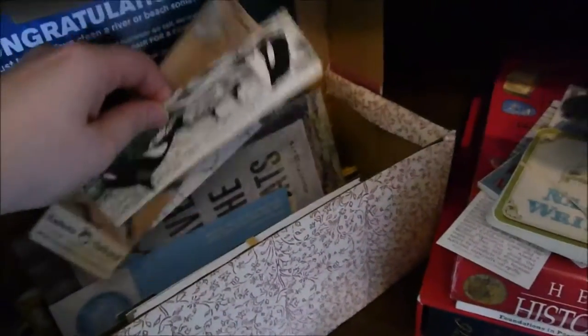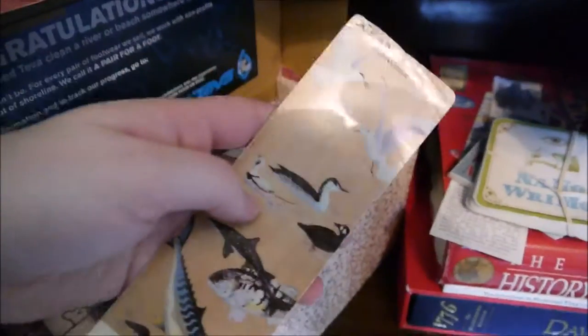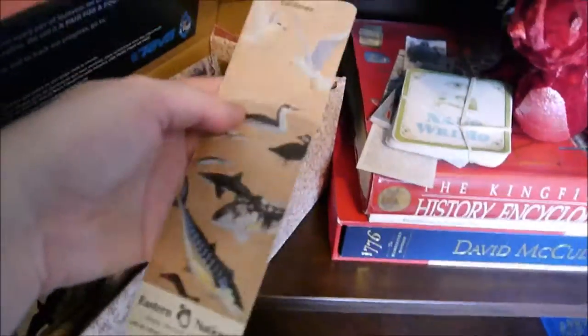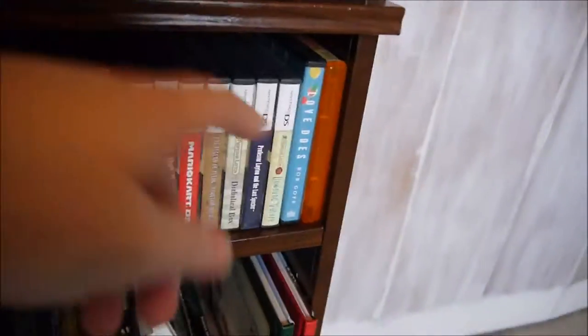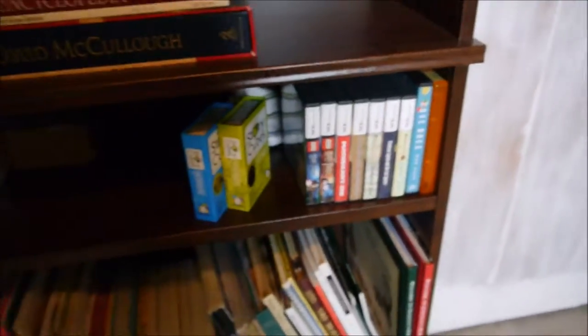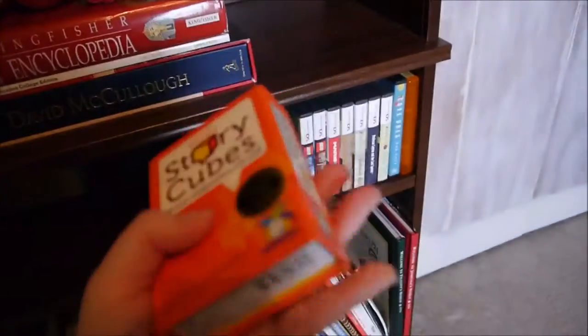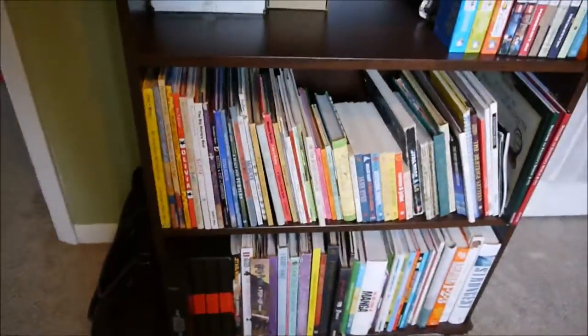This collection used to be a lot bigger but I culled it recently. This one shows the Atlantic Ocean in the winter and in the summer. On the next shelf down I have some DS games, some audiobooks, and story cubes, which are really cool. They have cubes with a different picture on every side and you roll them to make up a story. I use those in class a lot and sometimes for writing exercises even just for myself.